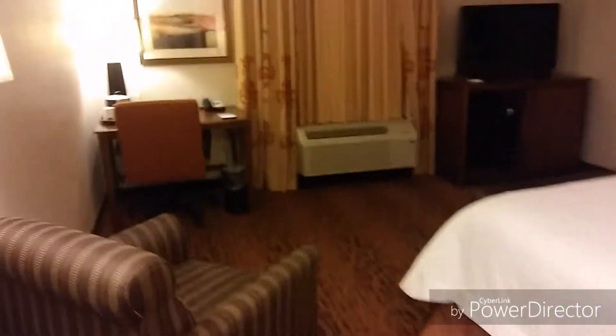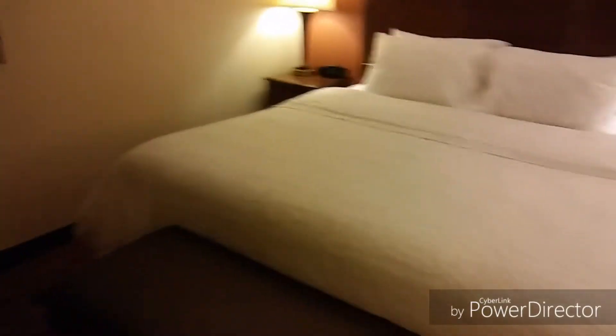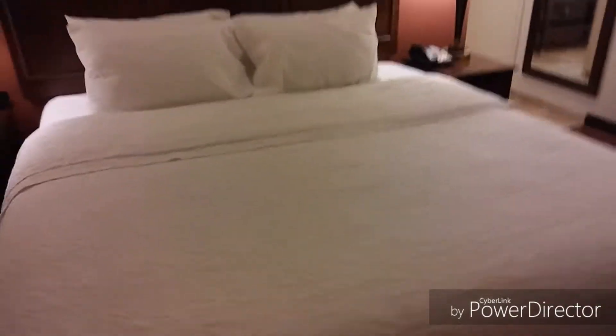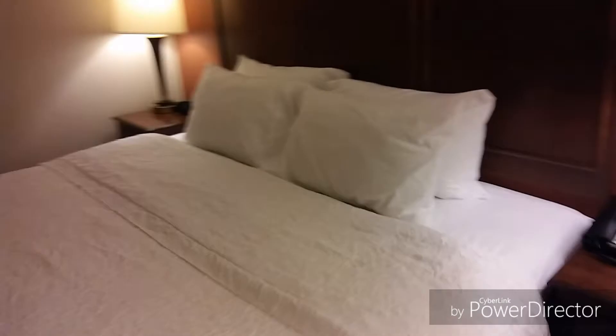Here is the room: seating area, desk, window, TV, bench, and a big bed. I am so excited about this bed — look how huge it is! There's my hand and there's the bed. It is huge. All right, so there's the room.